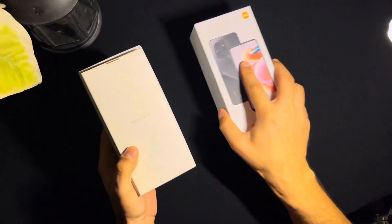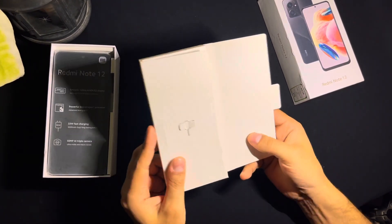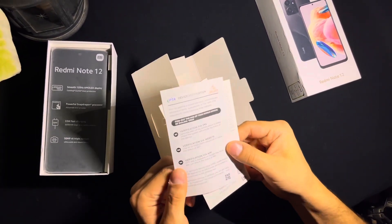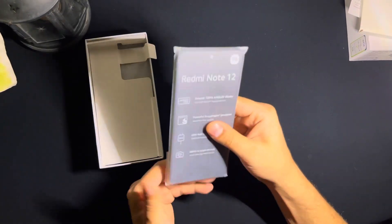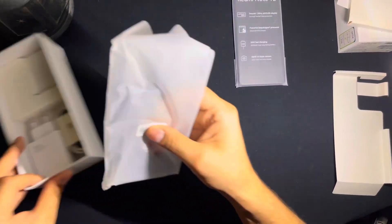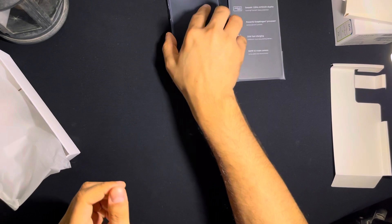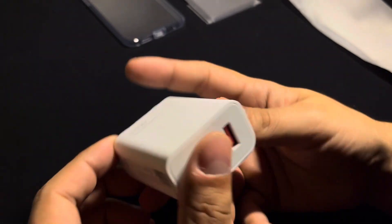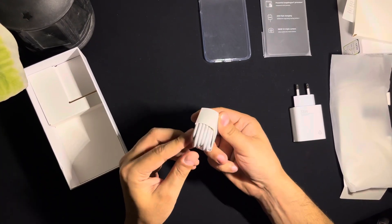Let's unbox it. Inside the box we have a SIM injection tool, some manuals including a PTA manual. There is also a plastic pouch for immediate protection of the phone. And here you can see a 33W charger — this is surprising — along with a Type-C cable.